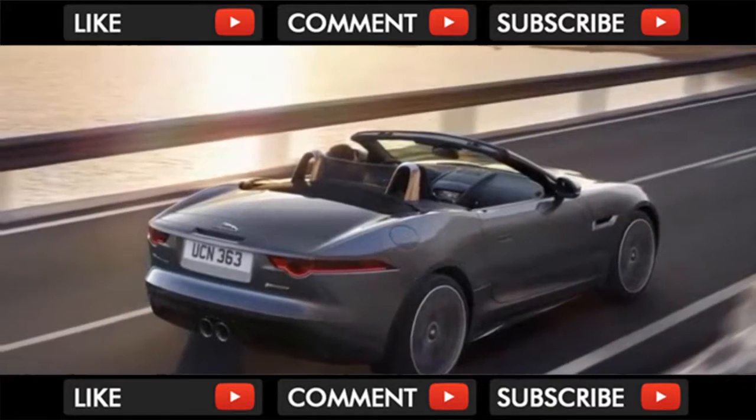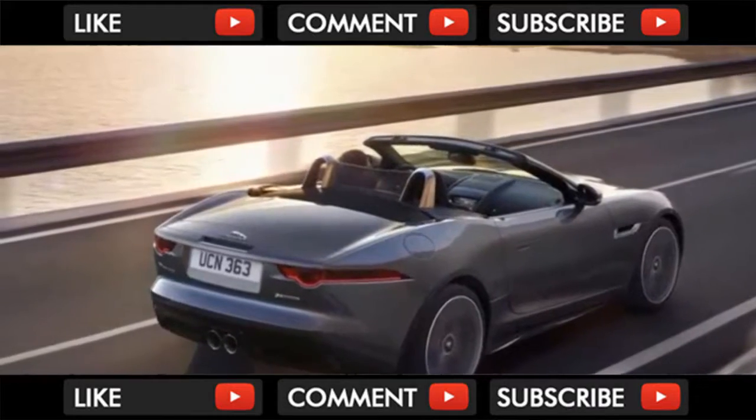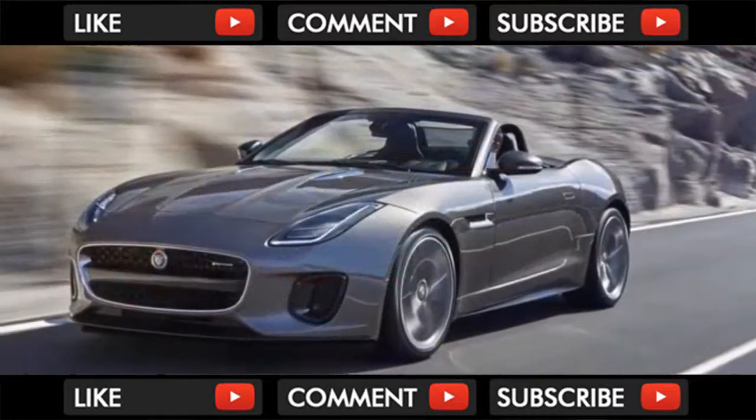Jaguar has added a semi-automated park assist function designed to make parallel parking in even the tightest of spaces quicker and easier.